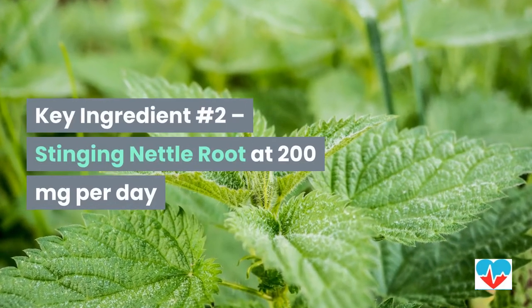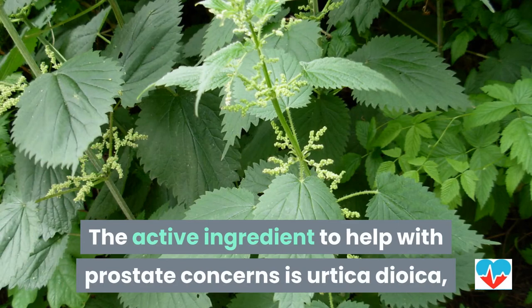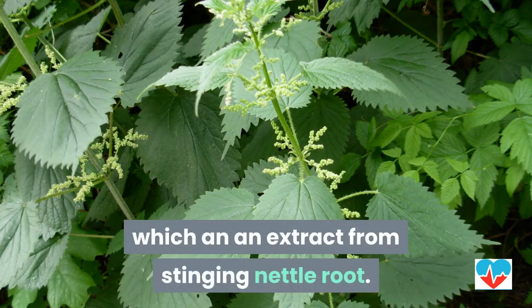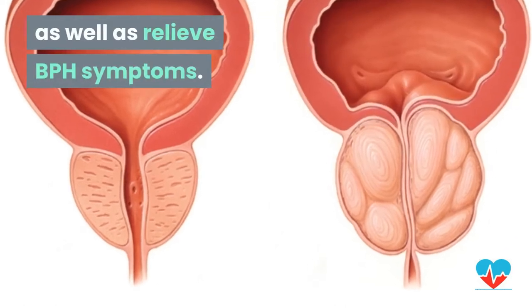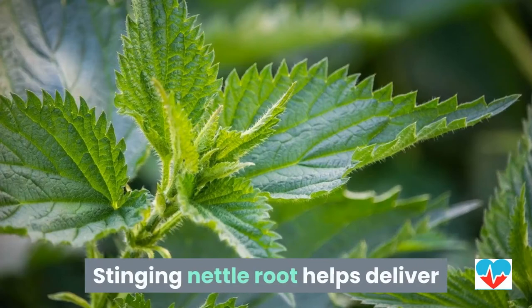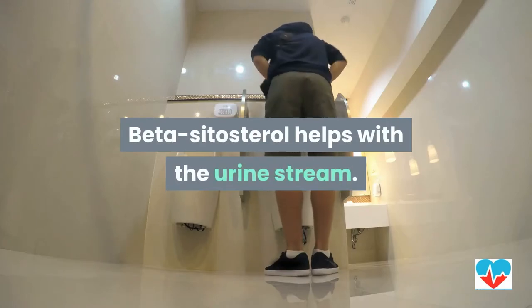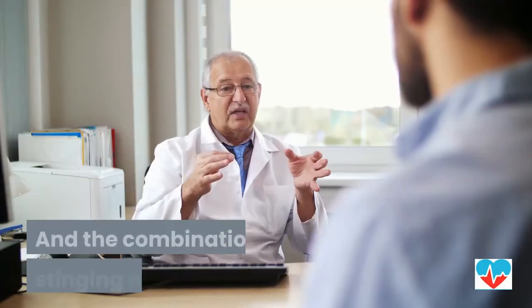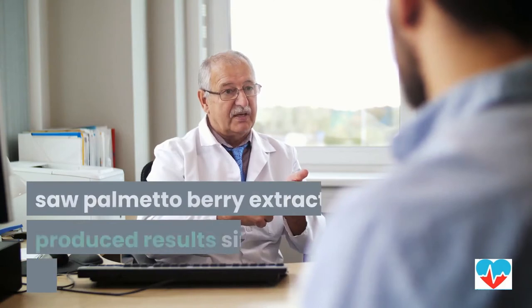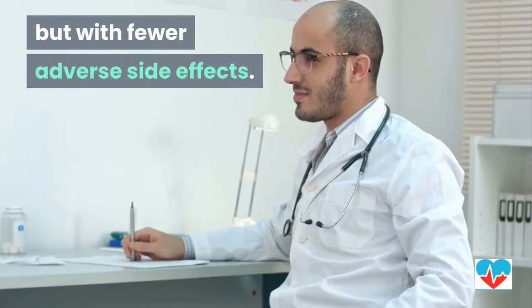Key ingredient number two: stinging nettle root at 200 milligrams per day. The active ingredient to help with prostate concerns is urtica dioica, which is an extract from stinging nettle root. This ingredient has been clinically shown to both shrink the prostate and relieve BPH symptoms. Stinging nettle root delivers both beta-sitosterol, which helps with the urine stream, and scopoletin, which helps to protect prostate cells. The combination of stinging nettle root with saw palmetto berry extract produces results similar to BPH drugs, but with fewer adverse side effects.